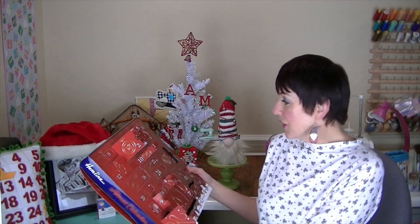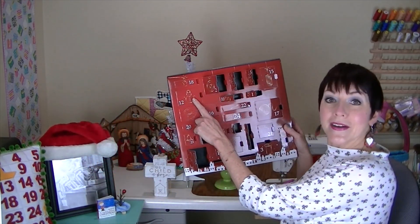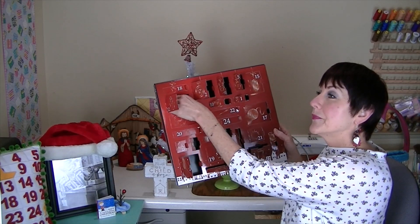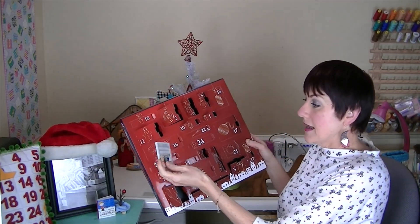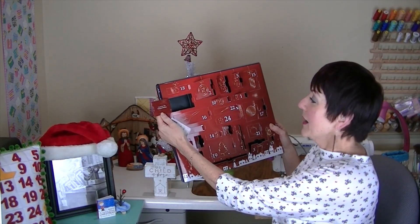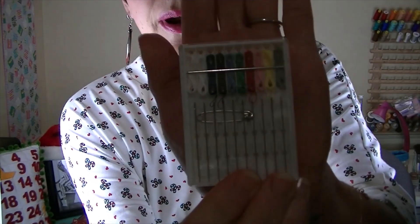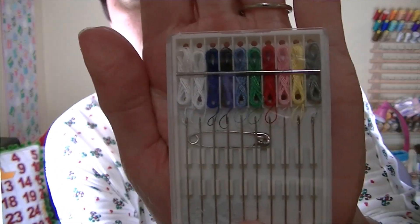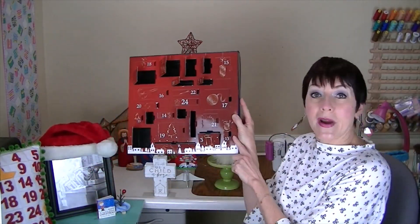Let's do the 12th, which was yesterday Sunday. Let's read on the flap — it is a travel kit with threaded needles. They're already threaded for you in all the basic colors you would need.